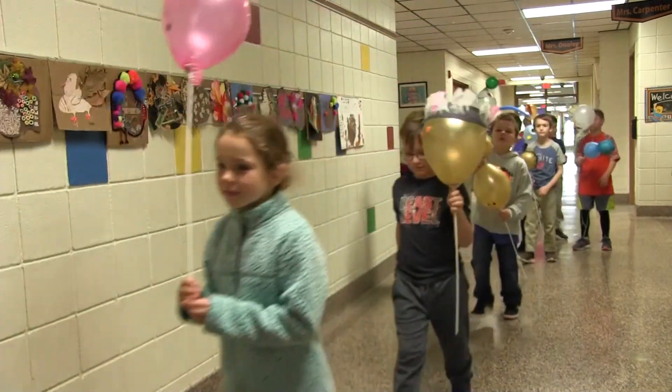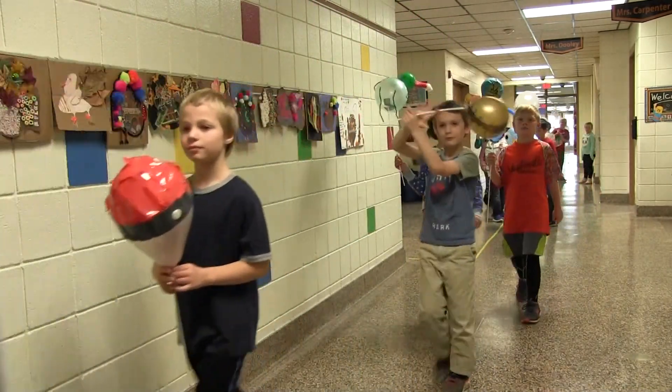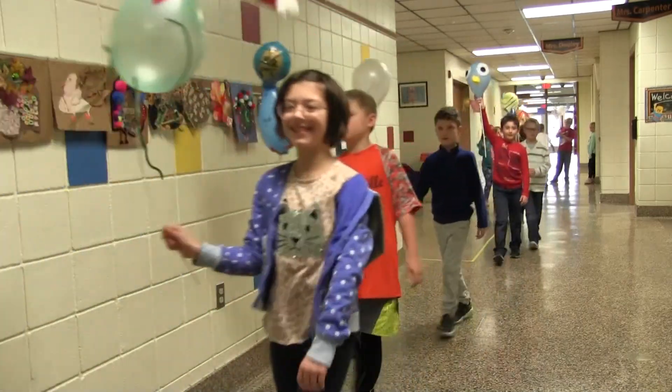When the balloons were complete, students had their own parade down the hallways of Skylerville Elementary School with other classes cheering them on.